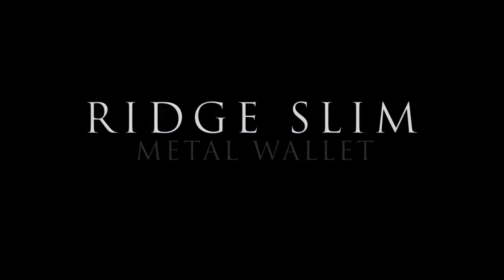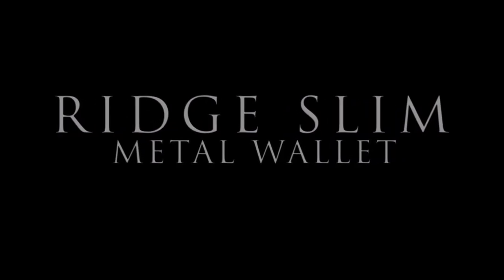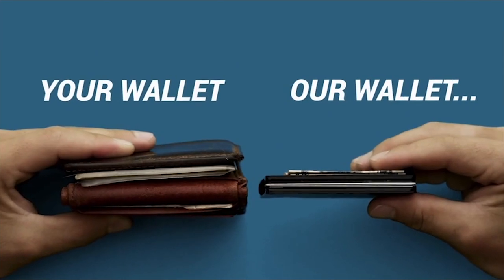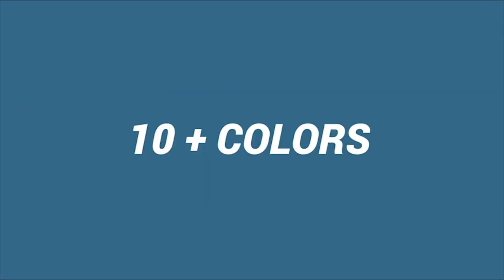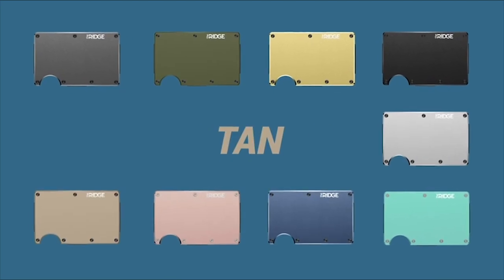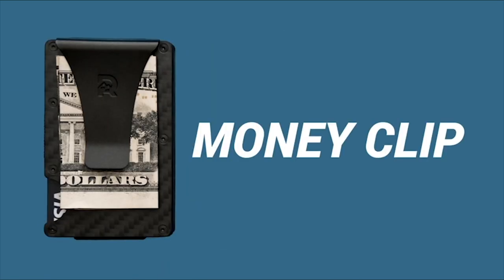Rich Slim Titanium Wallet. This minimalist wallet by Rich has the footprint of a credit card and is very compact. It is crafted using titanium plates and elastic materials. It can hold up to 12 cards as well as some cash.